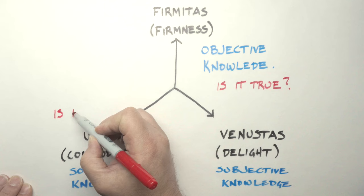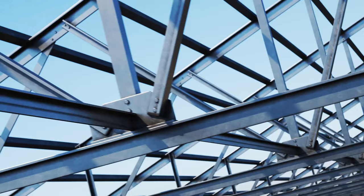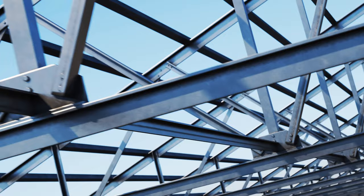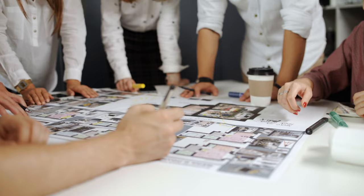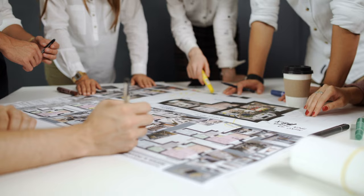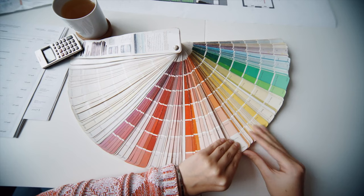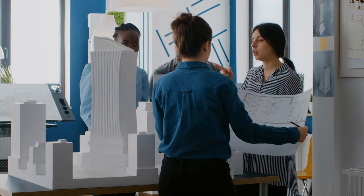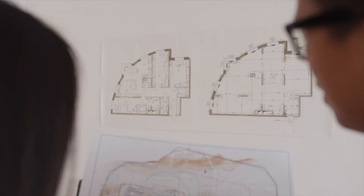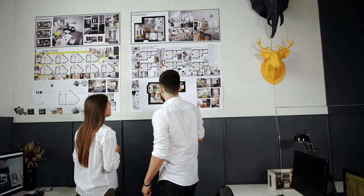Architecture is the coming together of these three forms of knowledge to design a project. An architect needs to know structural engineering and building science to make a building stand up and resist forces — this is objective information. An architect also needs to know how to meet clients' needs and the needs of institutions — this is social knowledge. An architect also needs to know how to make a building beautiful — this is subjective knowledge. Always when an architect is designing a project, they are spiraling around commodity, firmness, and delight, comparing one form of knowledge with another. This makes architecture unique and a great form of education — one of the few professions that learns how to think holistically.